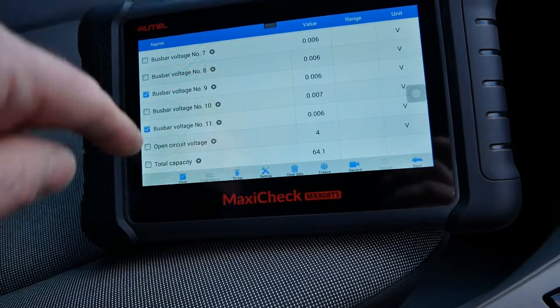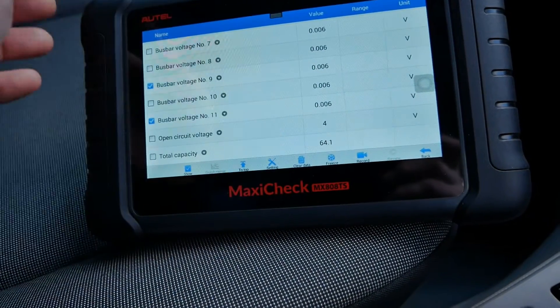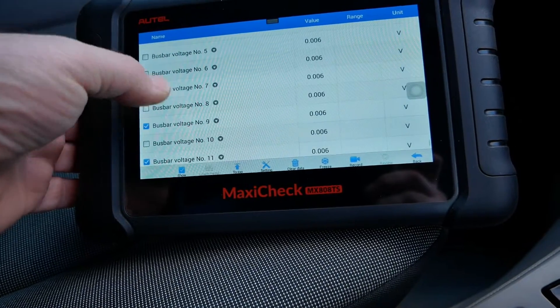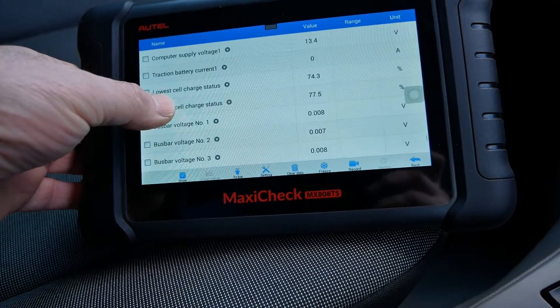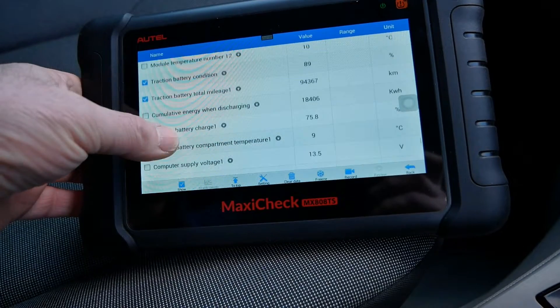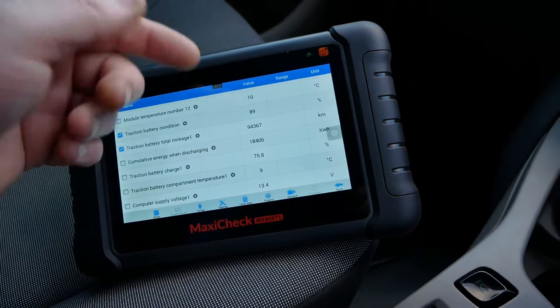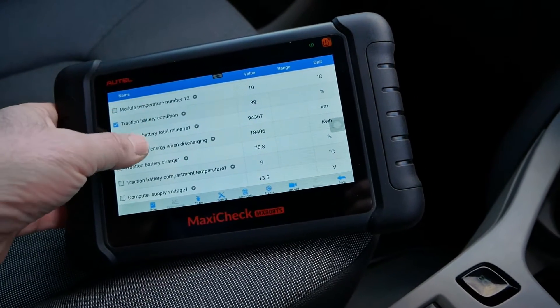We've got the total capacity at 64.1 — I guess that's in amp hours, I'll do a bit of maths on that. But yeah, we've got a pack that is still at 89% state of health after nearly 60,000 miles.